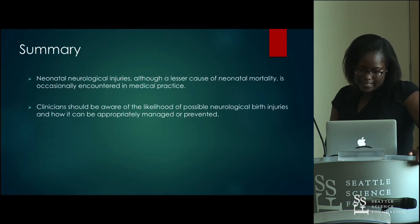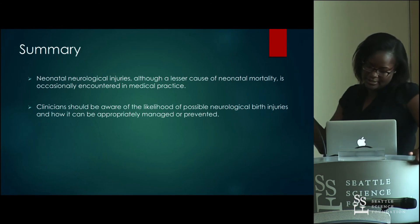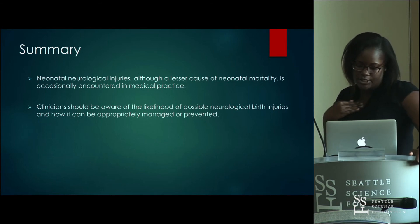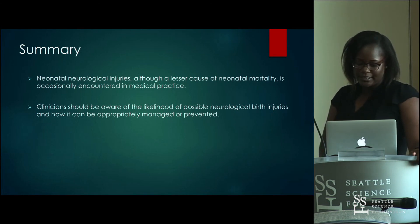In summary, neonatal neurological injuries, although a lesser cause of neonatal mortality, are occasionally encountered in medical practice. Clinicians should pay attention to the likelihood of these possible injuries. Thank you.